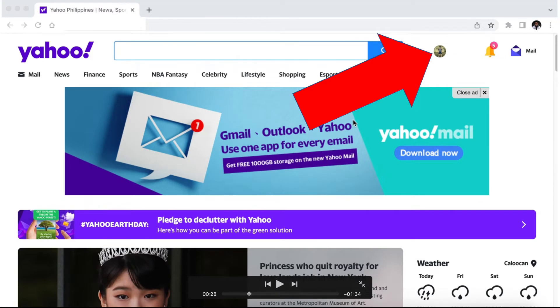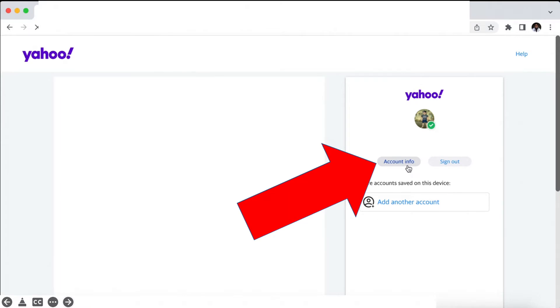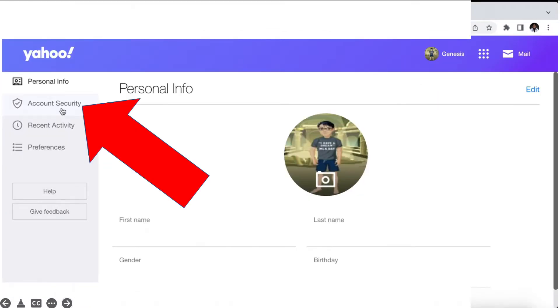So this is my Yahoo! account. Click the picture. Then click Manage Account. Click Account Info. Then on the left side, click Account Security.